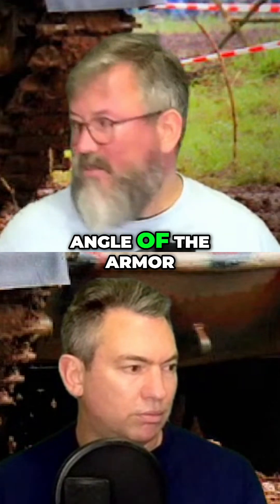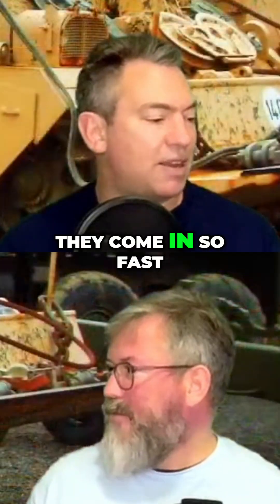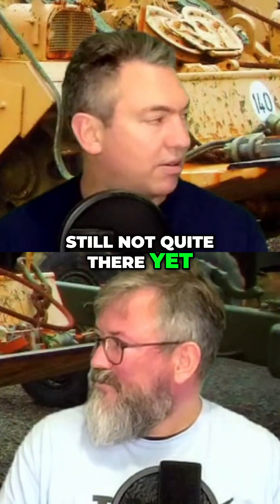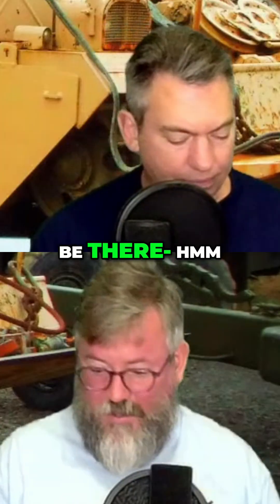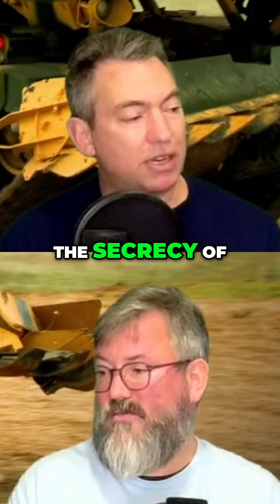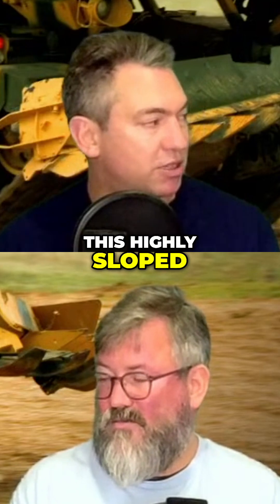And similarly, discarding sabot anti-tank rounds don't care about the angle of the armor — they don't deflect, they come in so fast they just dig in. And anti-tank missiles were again still not quite there yet, although they were going to be there quite soon after it ended service.